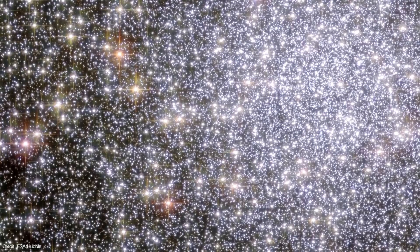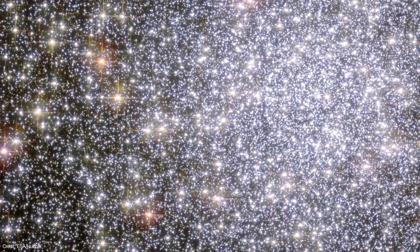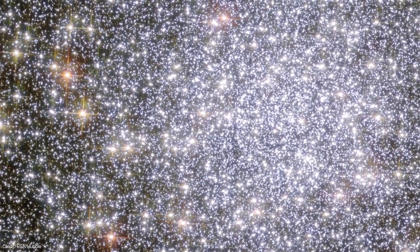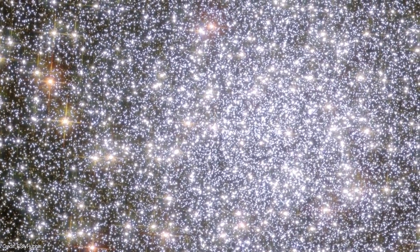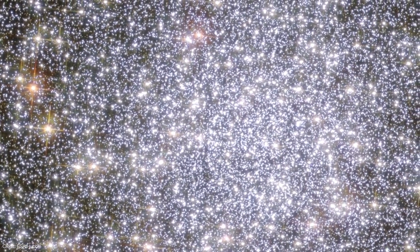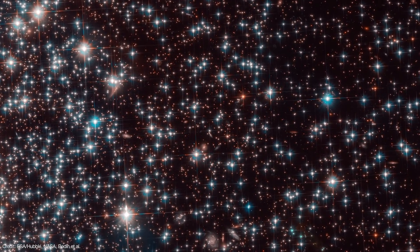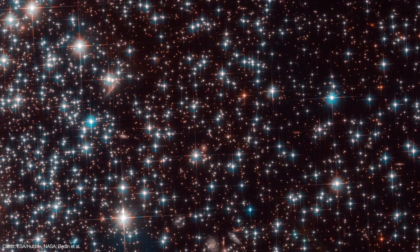The stars in these clusters are pretty old. They're at least the second generation of stars born in the universe, and there may even be some first generation stars still hiding in there. Most of the stars in these clusters have long since died out, leaving behind their now exposed cores called white dwarfs.